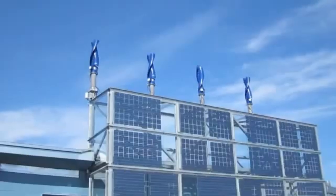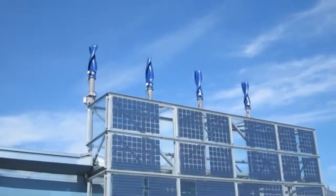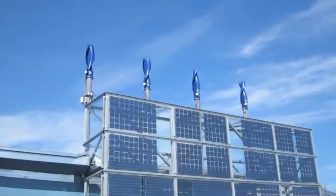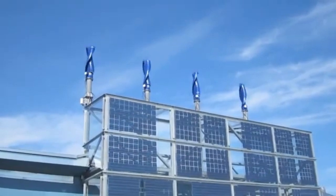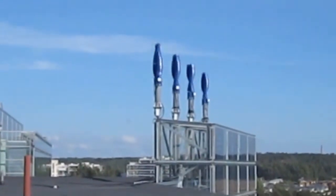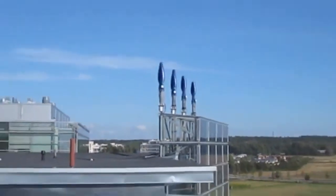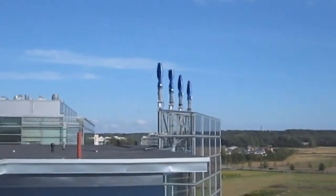Imagine that impact — having this quiet, safe, super efficient energy source seamlessly integrated into our cities, powering communities without the downsides. No harm to wildlife. No noise disturbing residents. Your contribution can make a real, measurable difference in that fight against climate change, helping ensure a greener, healthier world for everyone down the line.